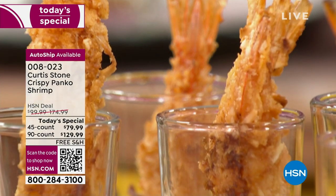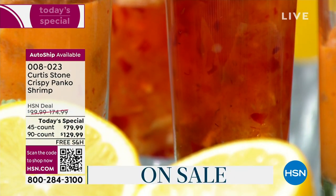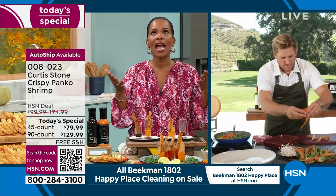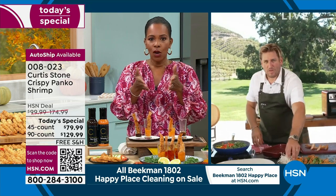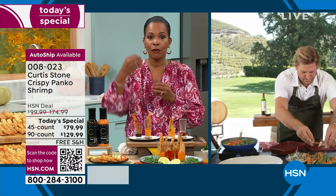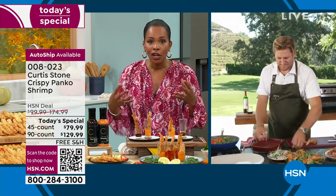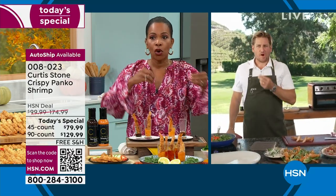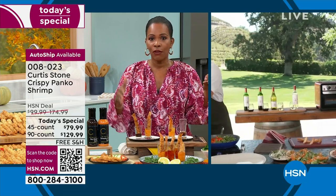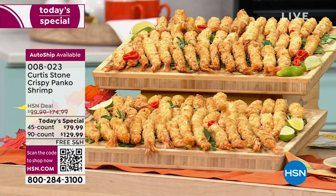All the food chef Curtis Stone brings is always quality, which is why it's always a favorite. This is the first time we've ever done this as a today's special. We picked this time because summer's over, we're back at home, we've got to feed our family quickly, we want good food, football just started, and we want things we can reach for, cook easily and quickly.